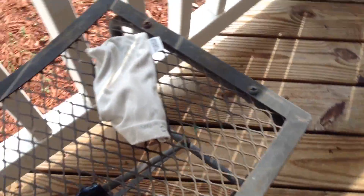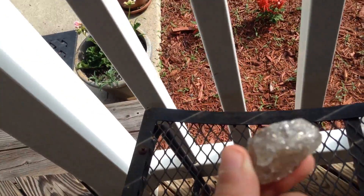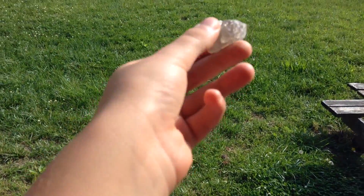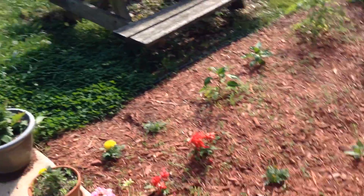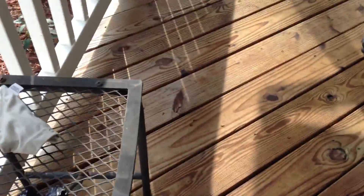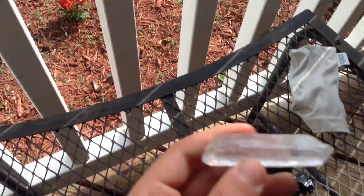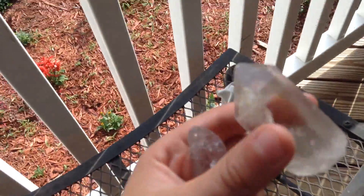I have some pretty cool rocks here — not to brag or anything, but these things are pretty cool. That one right there is one of my favorites. It's like quartz but it's not quite — it's similar, it's like darker quartz. You can see inside but it's darker. It's weird and pretty cool. There's also quartz crystals.